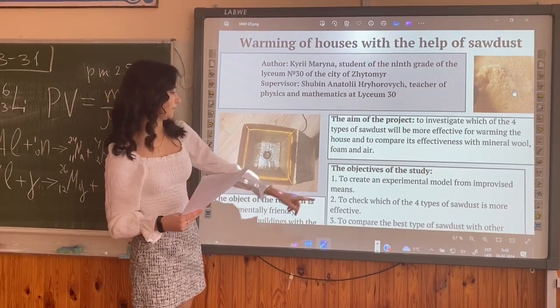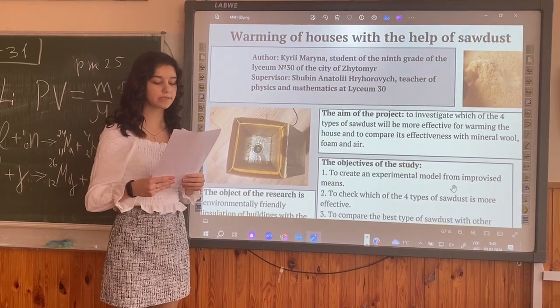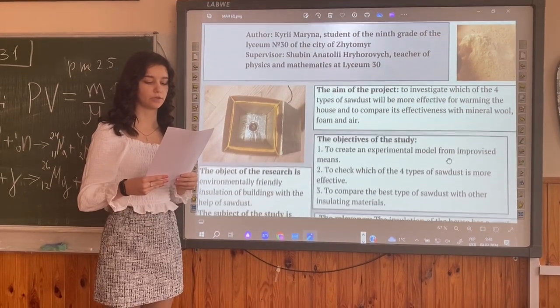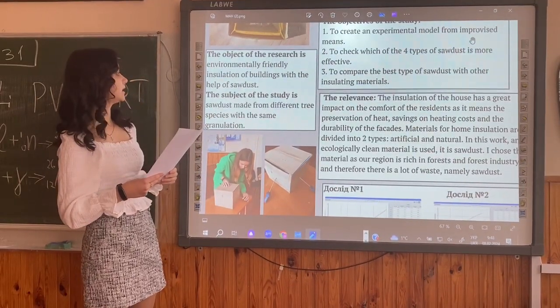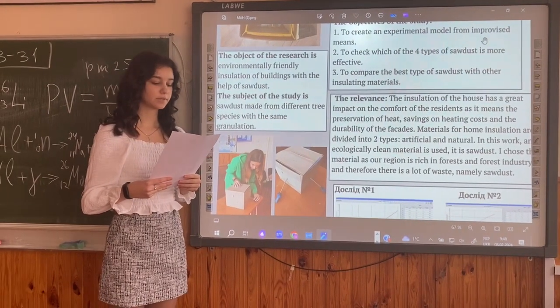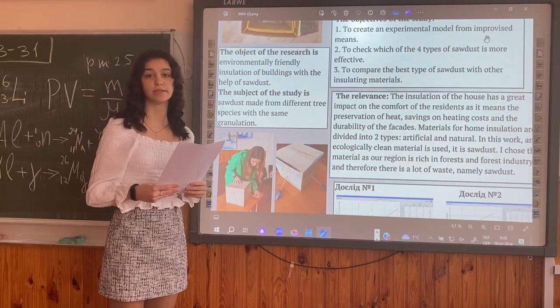The objectives of the study are to create an experimental model from improvised materials to check which of four types of soda is more effective, and to compare the best type of soda with other insulation materials. The object of the research is environmentally friendly insulation of walls with the help of soda. The subject of the study is made from different tree species.